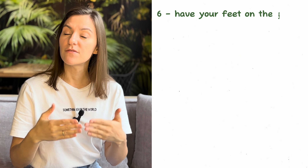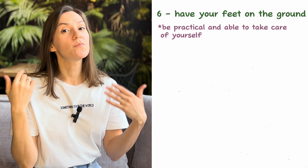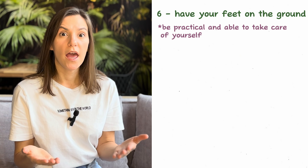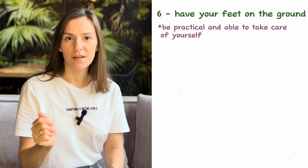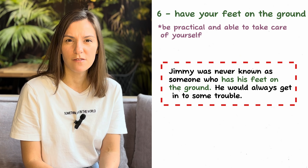Moving on to the next five idioms. Idiom number six: 'have your feet on the ground.' Have your feet on the ground means to be able to take care of yourself and to be practical. For example: 'Jimmy was never known as a person who has his feet on the ground — he would always get into some trouble.'